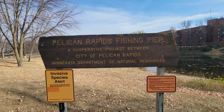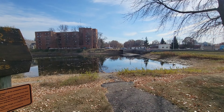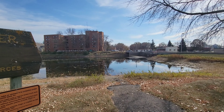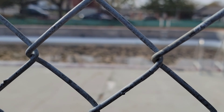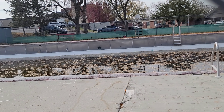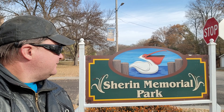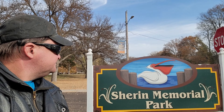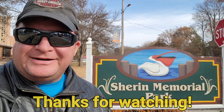The sign for the Pelican Rapids fishing pier is still here, but the path down to it is gone. A closer look at the pool — there's a bunch of leaves in it. I decided to come over here and close out this video right here by the sign at the entrance — Sarin Memorial Park, with a pelican. Okay, so that wraps up this video. Thanks for watching and stay tuned for more.